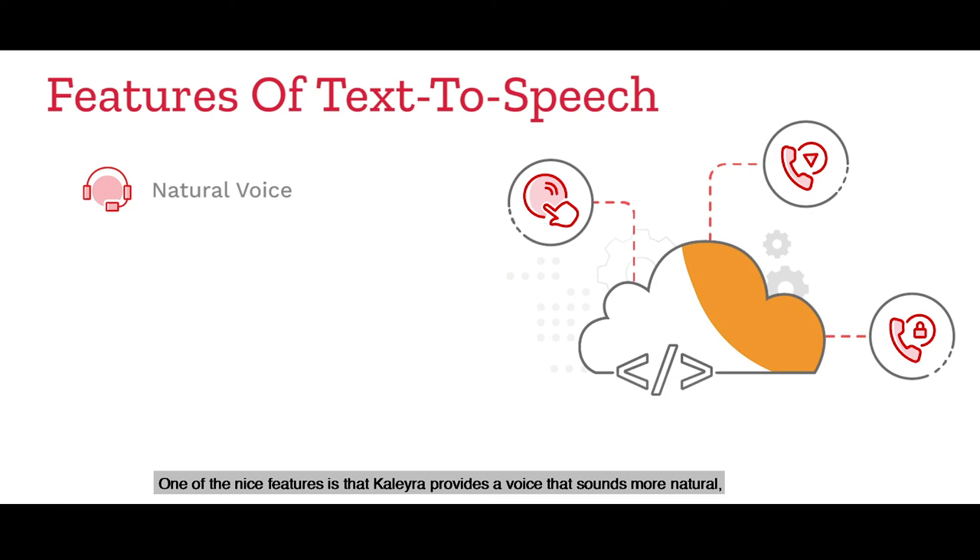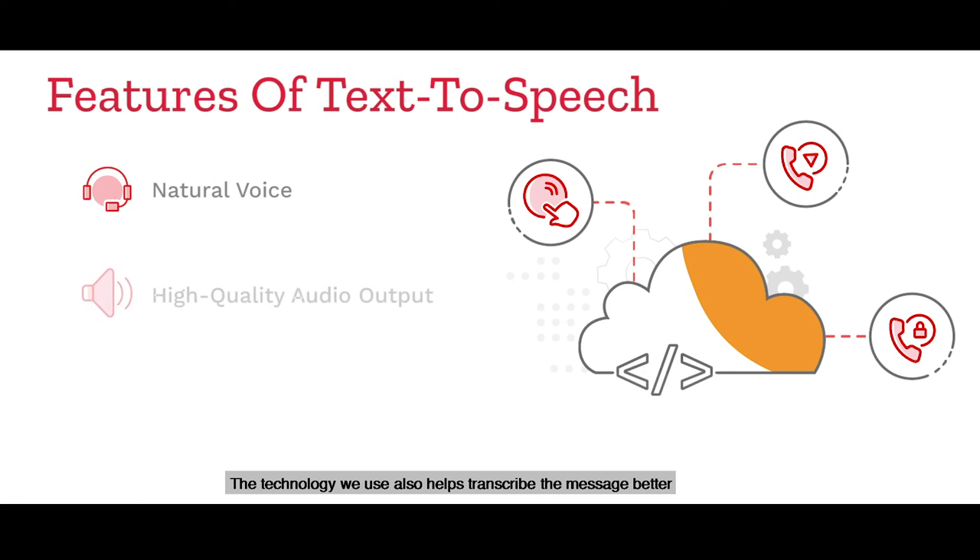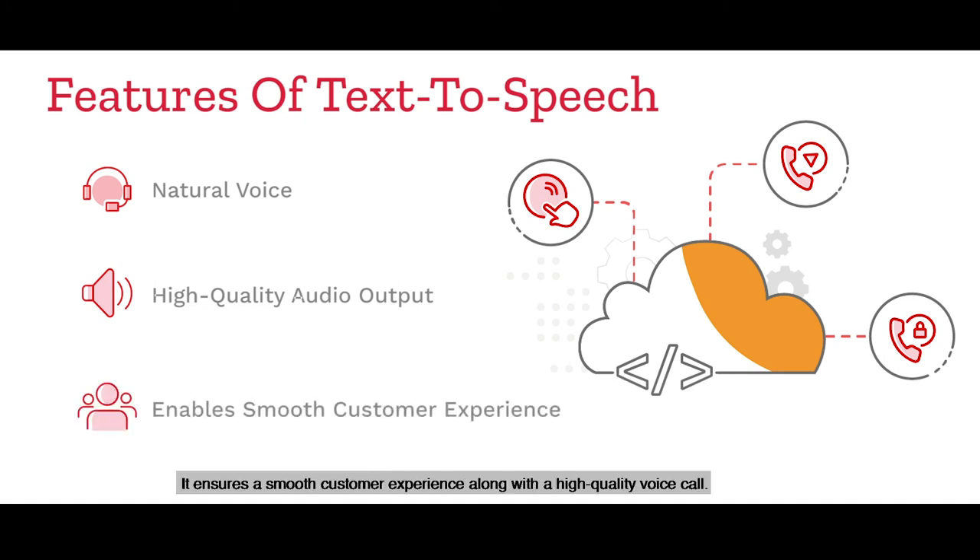One of the nice features is that Calera provides a voice that sounds more natural rather than robotic. The technology used also helps transcribe the message better and make the audio notes, whether dynamic or static, result in a better audio output. It ensures a smooth customer experience along with a high-quality voice call.